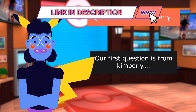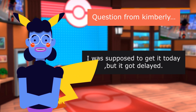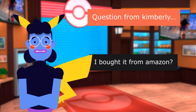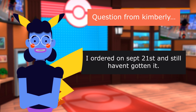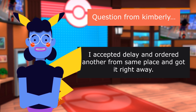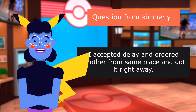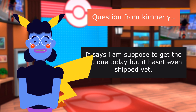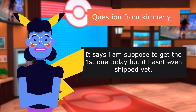Our first question is from Kimberly. I was supposed to get it today, but it got delayed. I bought it from Amazon. I ordered on September 21st and still haven't gotten it. I accepted the delay and ordered another from the same place and got it right away. It says I'm supposed to get the first one today, but it hasn't even shipped yet.